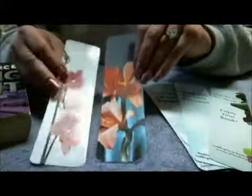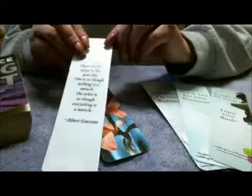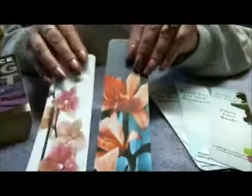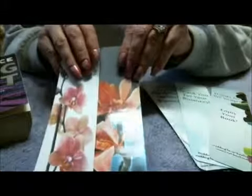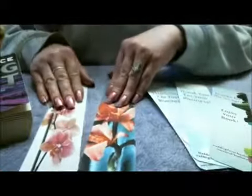I had a customer just purchase 15 of these and 15 of these — simple photographic bookmarks, laminated both sides, rounded corners. She had a saying put on the back of them. She's a medical transcriptionist and she's giving one to each of her staff as an appreciation gift.